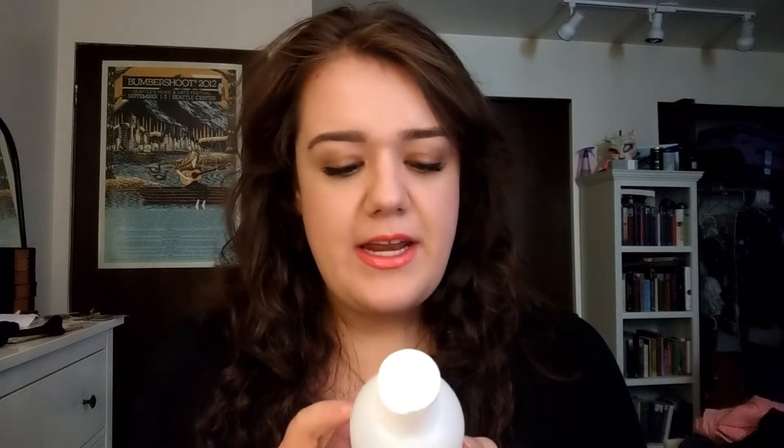The next thing is Diva Curl Ultra Defining Gel, Stronghold No Crunch Styler. I'm not wearing it right now, but you might have noticed in the past month that my curls seem a little more voluminous and defined — that's all thanks to this gel. I'm obsessed with it. I have this combination hair that's halfway between wavy and curly, and when I put this in, it kind of fully commits to the curl and gives me a little more definition. I'm a huge fan. I got it at Ulta and you can also get it on Amazon.